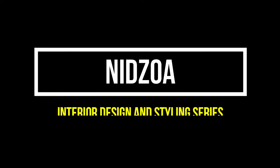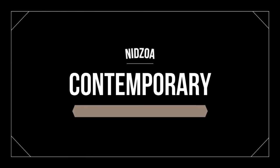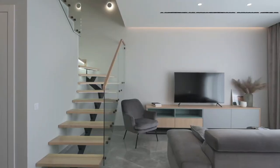Hello friends, welcome to our channel Nitsowa, to the interior design and styling series. Check out our playlist for more videos. In today's video we want to talk about the contemporary interior design style, so let's get started.